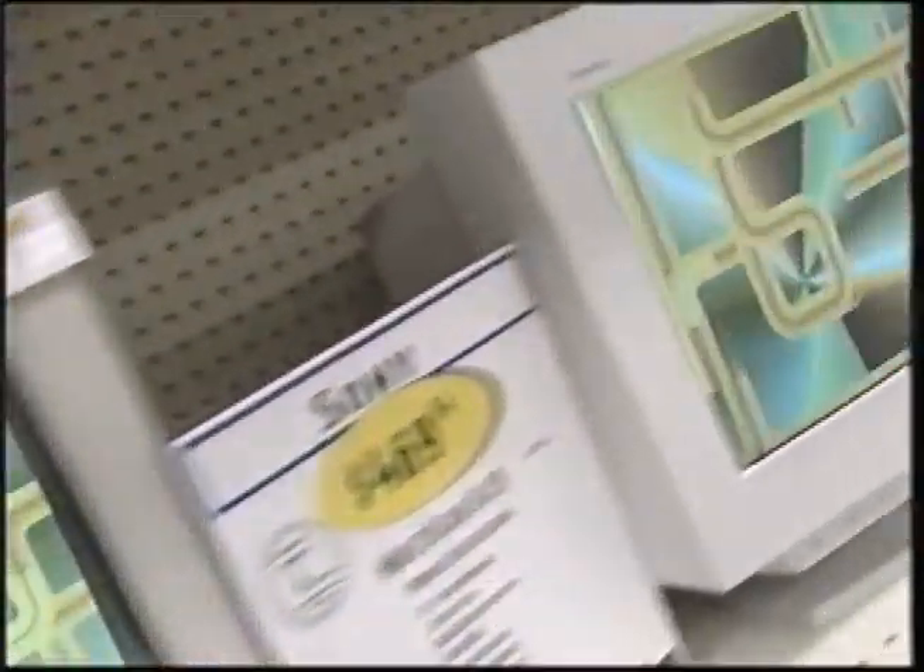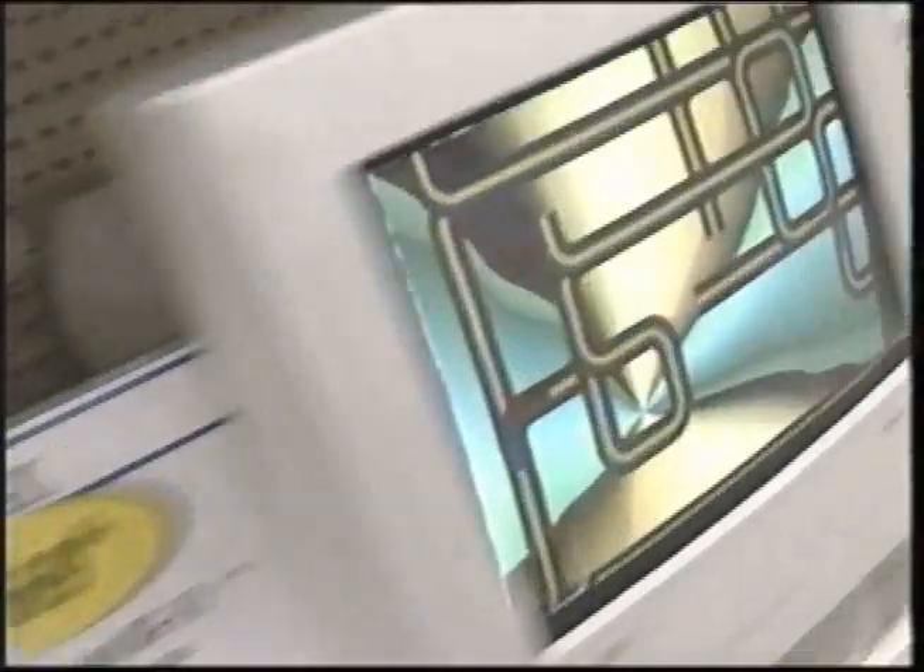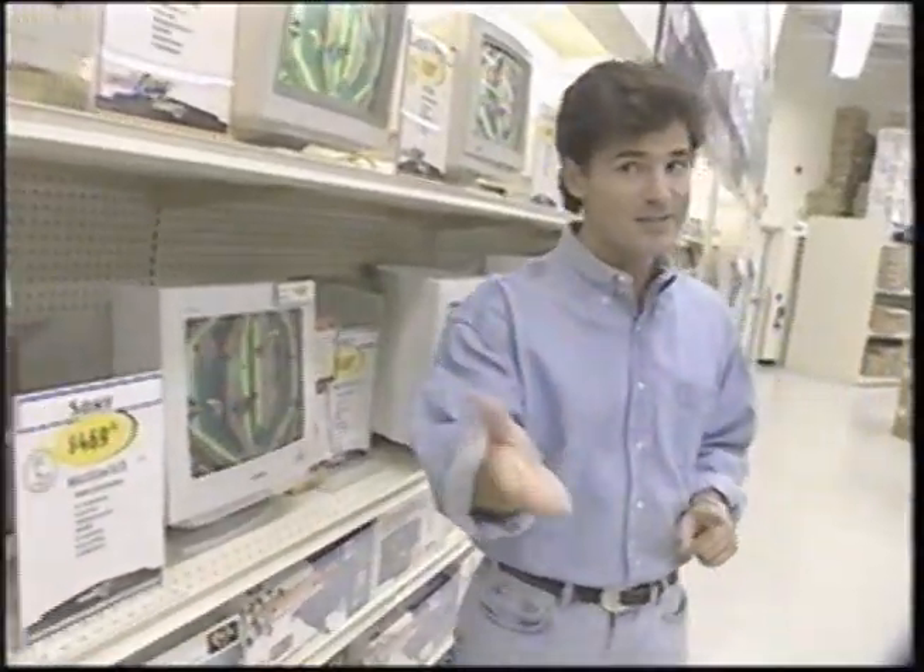Buying a monitor is a lot like buying a television set. They come in varying degrees of picture quality or resolution, and they also come in lots of different sizes. For me, the rule of thumb is find one that looks good to you. Check with your Computer City salespeople — they'll help with all the technical specifics. But again, just like that television set, find one that's pleasing to your eye, one that you think you'll be comfortable sitting in front of for many hours. This one from NEC looks good.